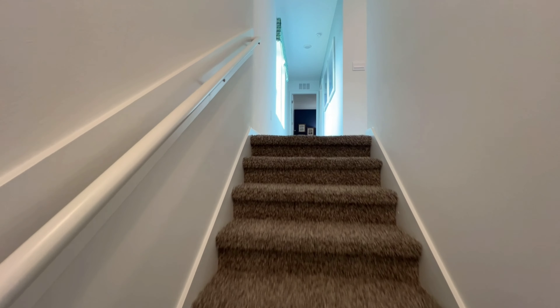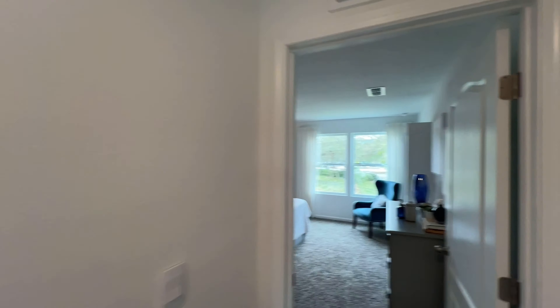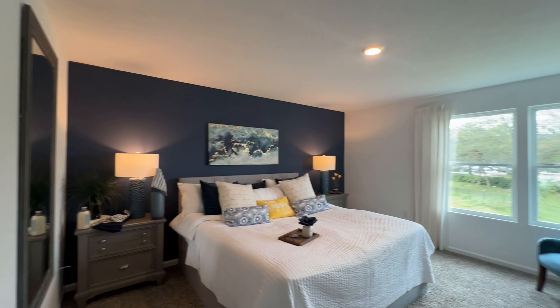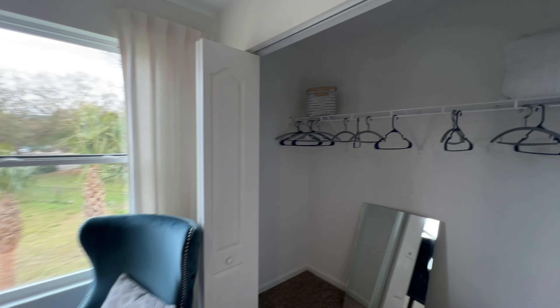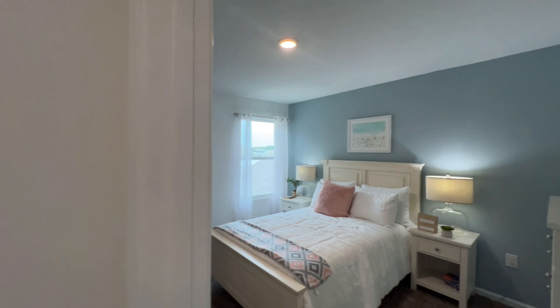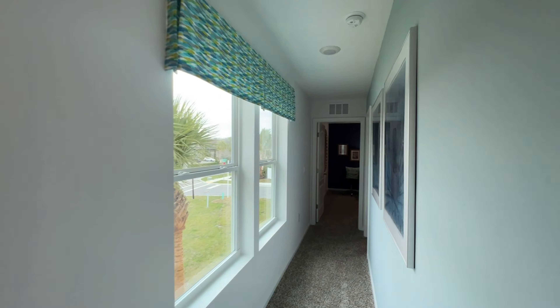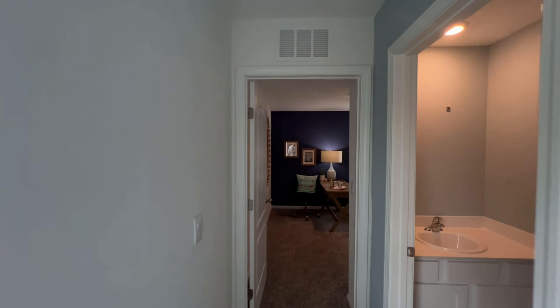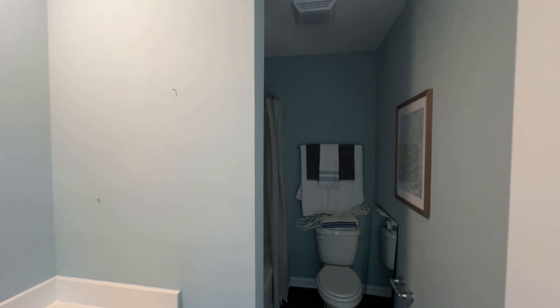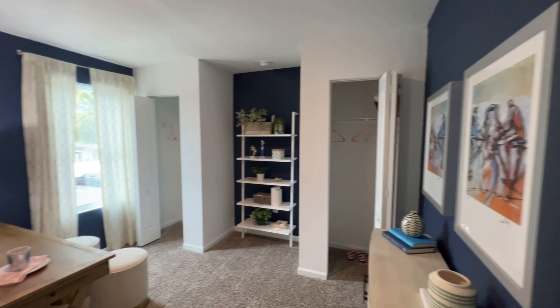Now as we make our way upstairs, we're going to go into the bedrooms. We make our first right and we've got the owner's suite right here with its own full-size restroom. Closet space up to the right-hand side. Now we've got bedroom number two with closet space off to the left-hand side. We'll make our way down the hallway and we've got another full bathroom right here.